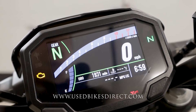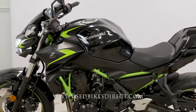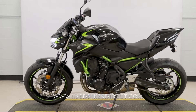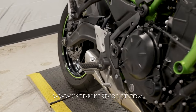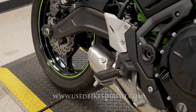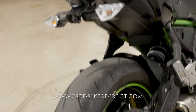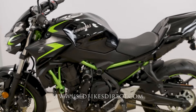Let's go ahead and fire it up and listen to how she sounds. Be sure to find us on the web at usedbikesdirect.com. Give us a call with any questions at 866-576-2453.